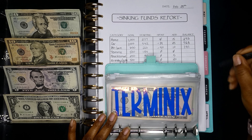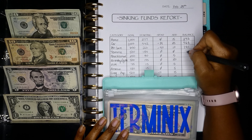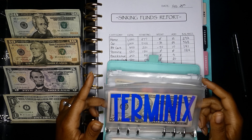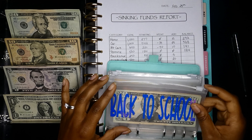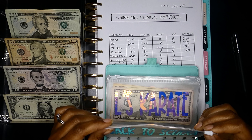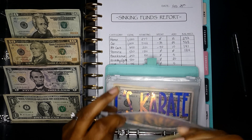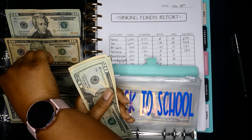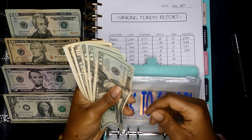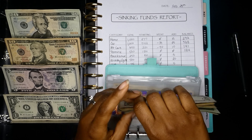Next is Terminix — we didn't spend anything and we're not going to add anything since we have a good amount in there already, so we'll skip that one. Back to school — we didn't spend anything and we're adding $5. Now we have: $20, $40, $60, $70, $80, $85.